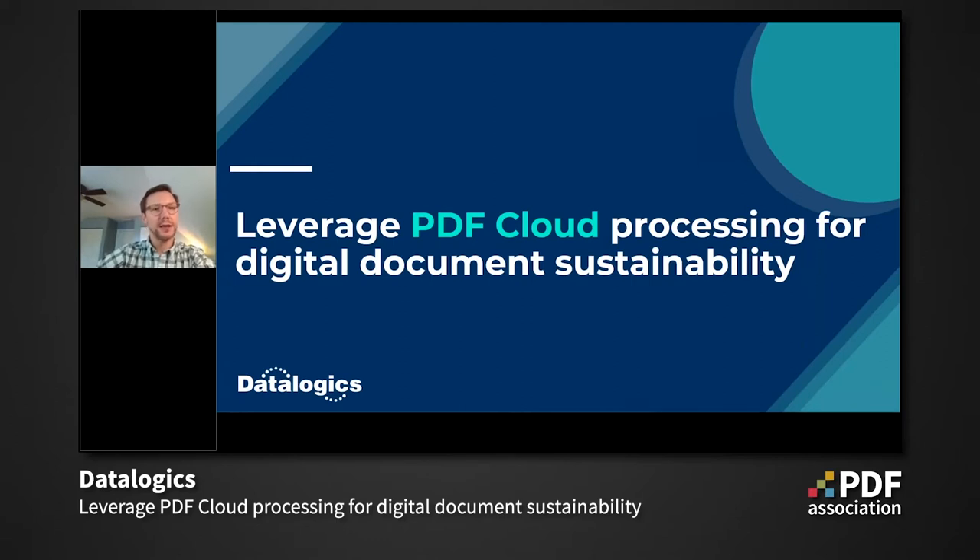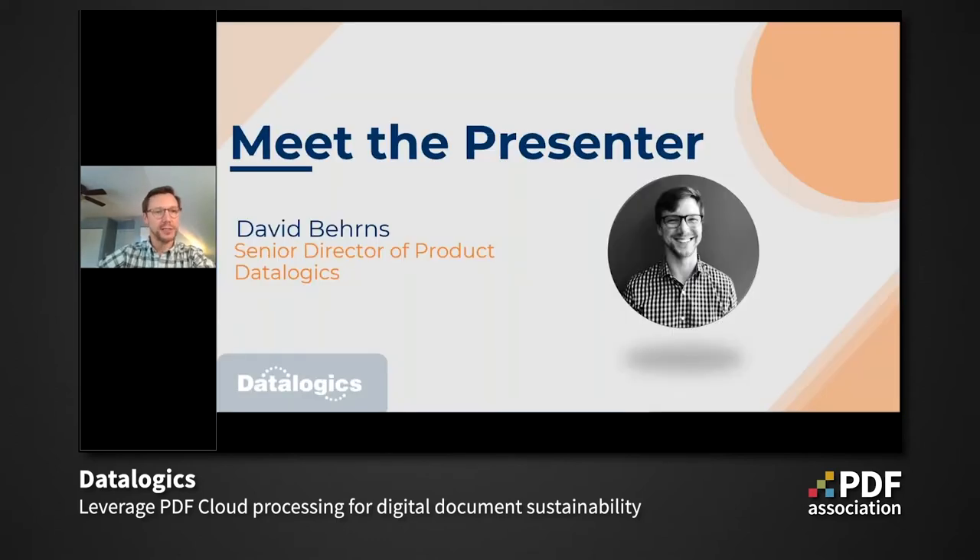So let's jump right in. My name is David Behrens. I have been in the product management space for over a decade. I'm the Senior Director of Product at Datalogix. My passion for digital documents has had a nice Venn diagram within product management for such a long time — communicating correctly, making sure that your recipients are getting what they need, delivering content in a way that is meaningful. That's where my passion is, and I'm happy to be representing Datalogix today.